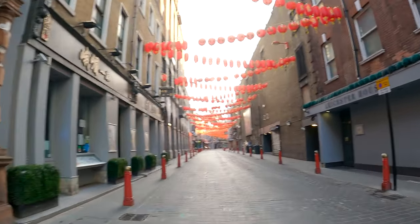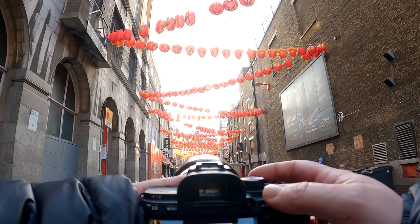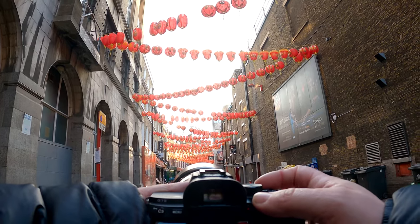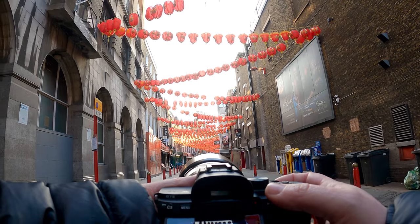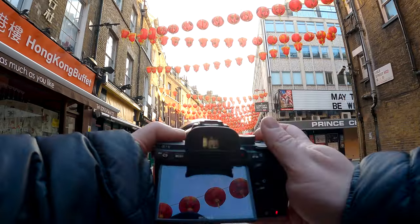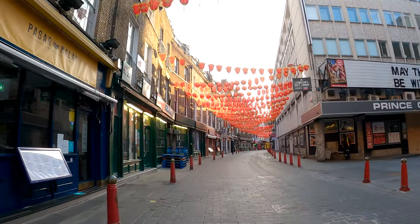I wanted to wander down here to get some of these lanterns — I thought it would be interesting with the way the lighting was going, and it made for more interesting shots with beams of light coming through. From a distance the lanterns look more clustered together, but closer up you can see they're more separated. I was taking a long-range photo to start with, but in the end I went back to my original plan, which was to catch the lanterns being illuminated by the sun.